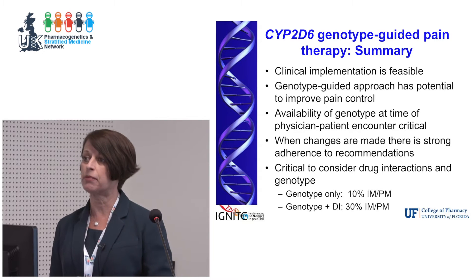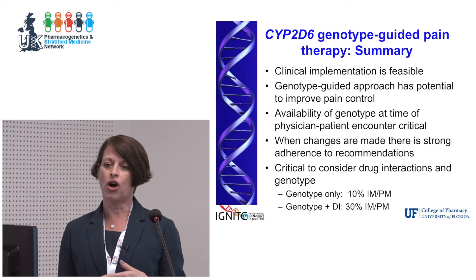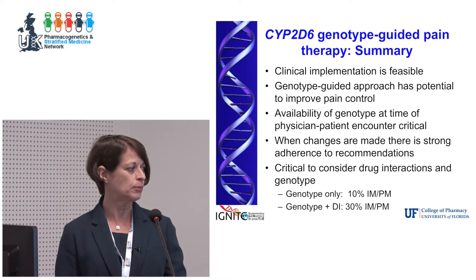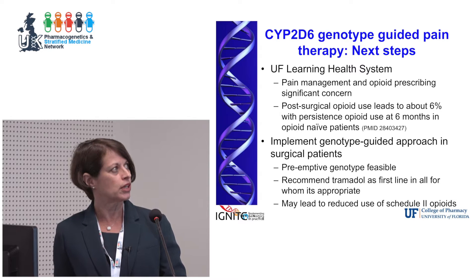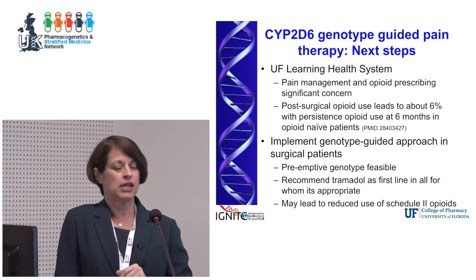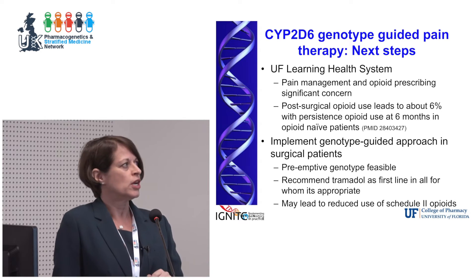This is particularly important because many of the strong and moderate CYP2D6 inhibitors are antidepressants, and a high percentage of patients in this chronic pain cohort are also on antidepressant therapy. Our next step in the UF system is what we call a learning health system — taking what we learn in our implementations and using this more broadly.